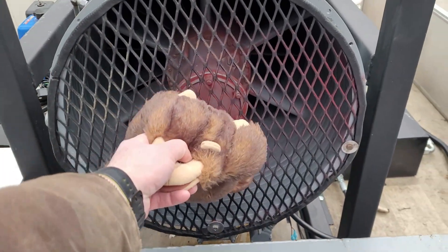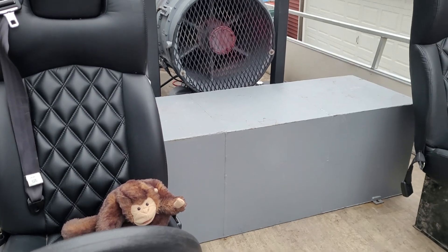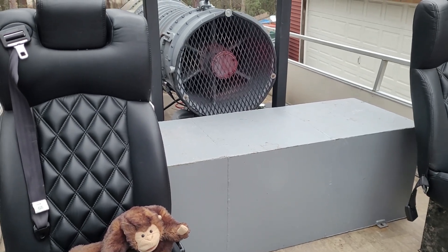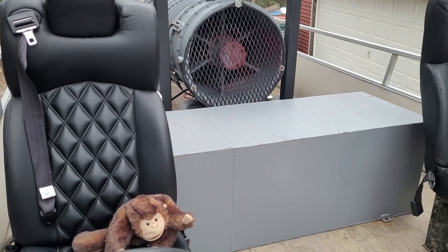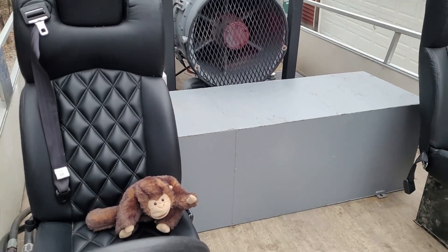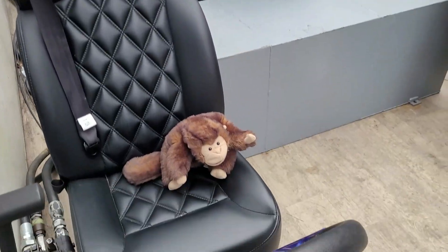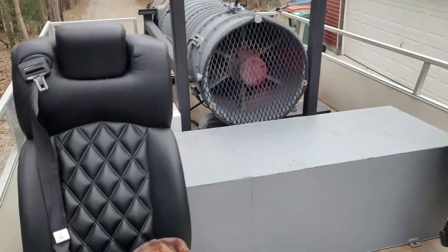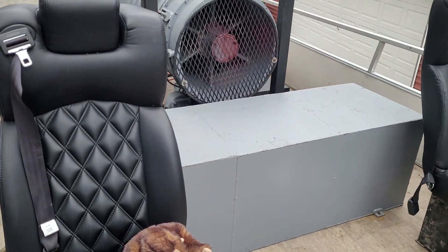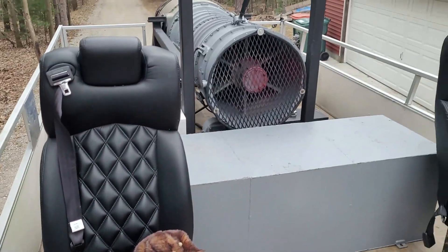Okay, that might have been a little too close - he got sucked in. So let's try it from the driver's seat, rev it all the way up, and see what happens. And he's safe.